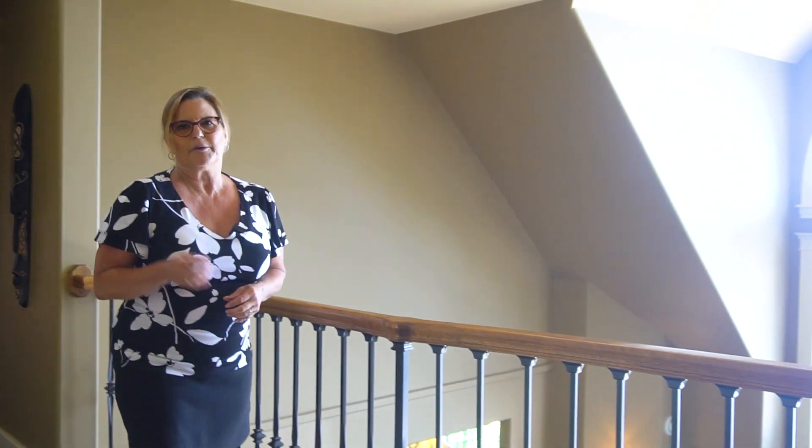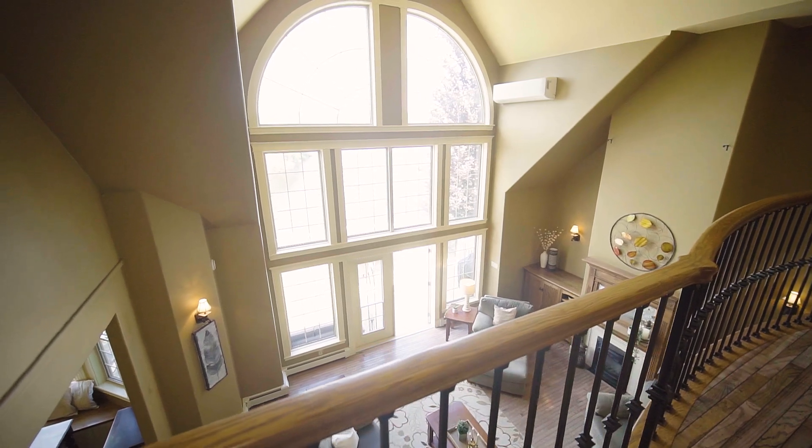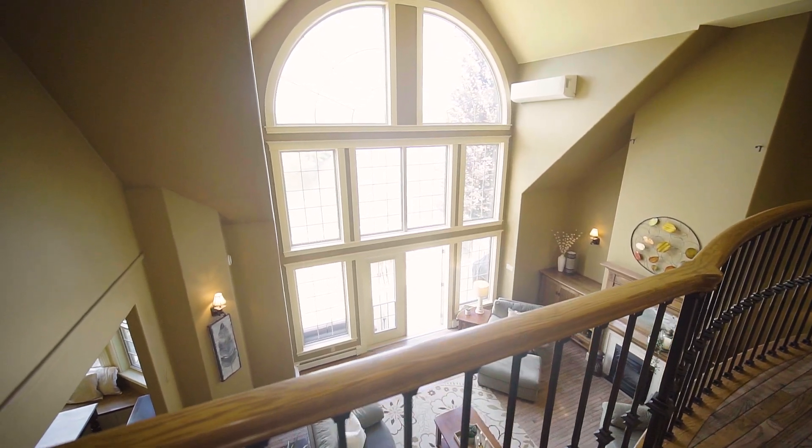From the second floor balcony overlooking the grand room, the sweeping views from the floor-to-ceiling windows will take your breath away.